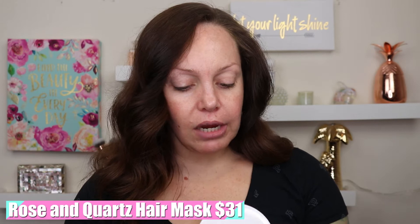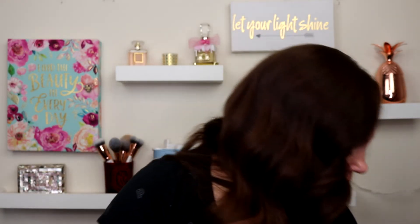Next we have a Rosen Quartz hair mask. This is $31 — 0% sulfate, sodium chloride, parabens, PEGs, or phthalates, suits all hair types, and is safe for use with all chemical processes. Vegan and certified cruelty-free, made in the USA. That's really cool. I like to smell my hair products — ooh, that smells so yummy! You kind of get a rose scent but not too overpowering. I'm excited to try this out. That will go down there with the IGK.